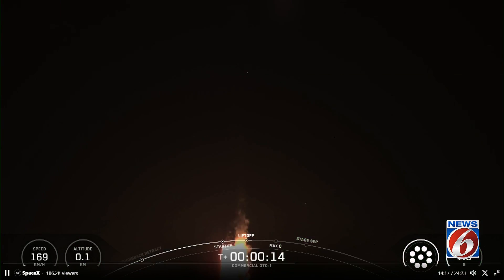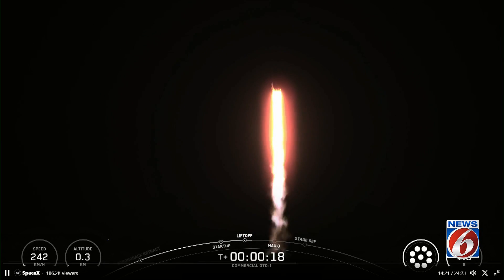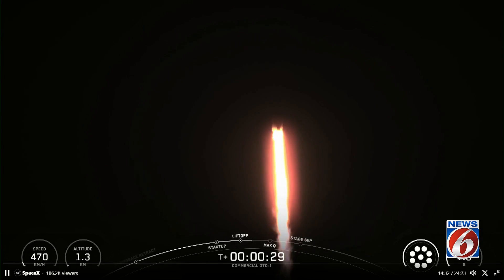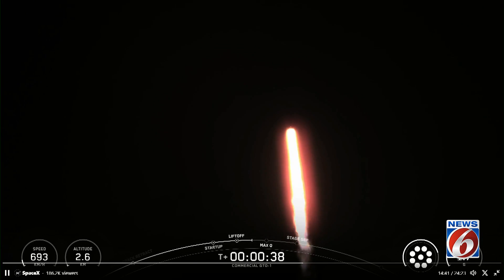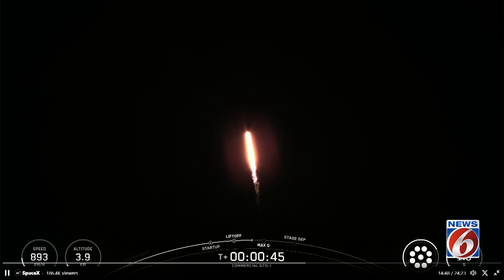Both men, it's pitching downrange. M1D chamber pressure is nominal. At T plus 30 seconds and counting, Falcon 9 has successfully lifted off from Space Launch Complex 40 at Cape Naval Space Force Station. During ascent, we tilt or gimbal the engines on the booster, and that turns the rocket horizontally, a maneuver known as a gravity turn.